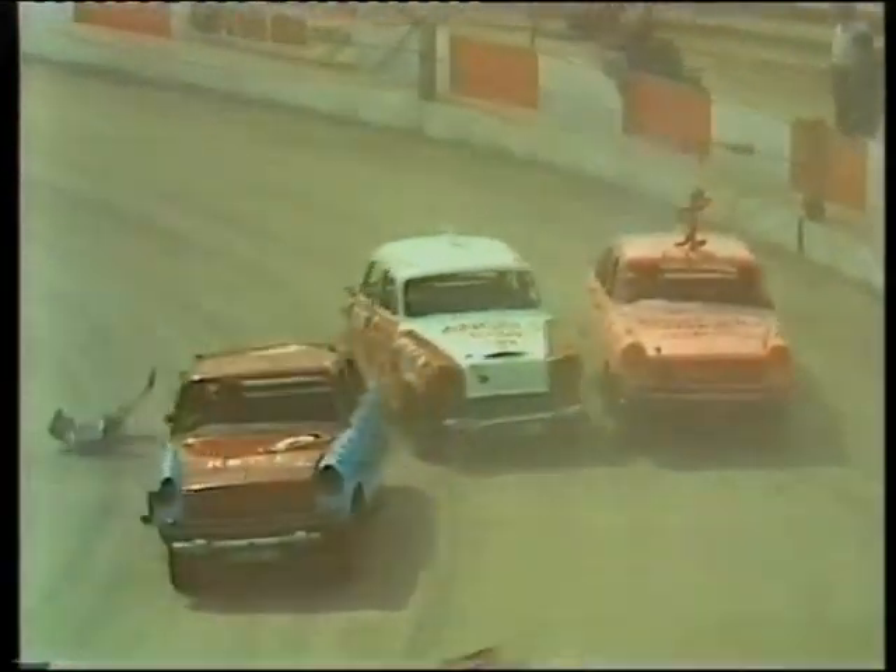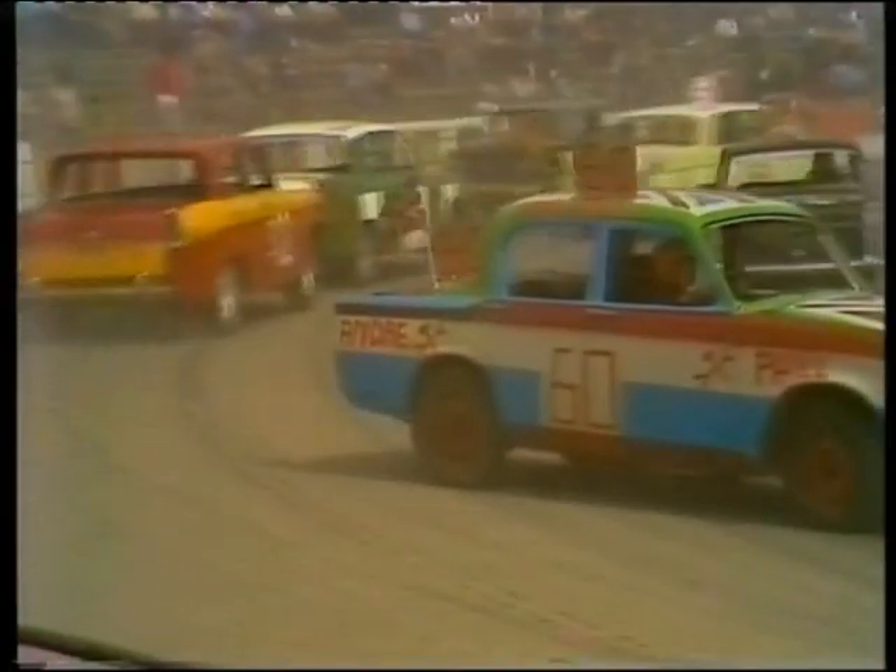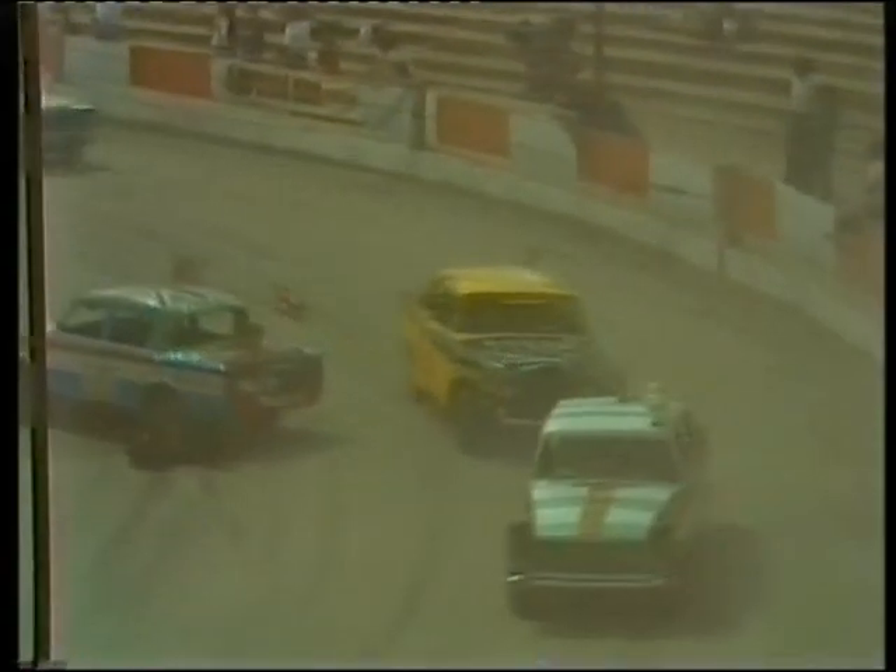And already the bodywork begins to go — there's one front wing. Number 60 in trouble there. Paul Seeley from Feltham in Middlesex. He's got himself round the wrong way in the middle of the bend. Not the best place to park.